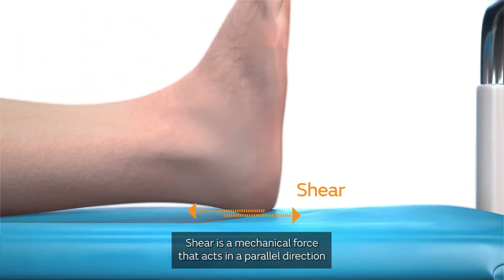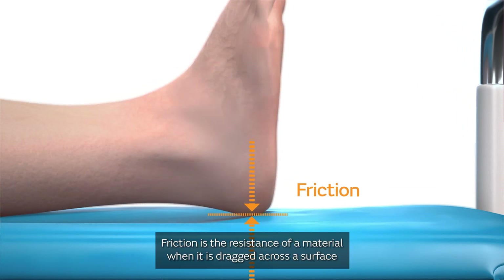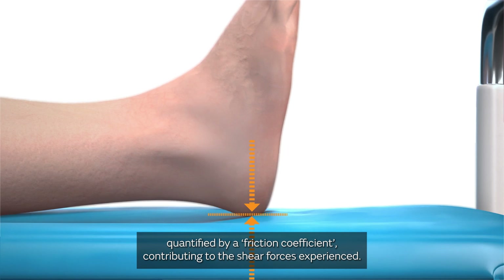Shear is a mechanical force that acts in a parallel direction to the surface, causing distortion of deformable bodies. Friction is the resistance of a material when it is dragged across a surface, quantified by a friction coefficient, contributing to the shear forces experienced.